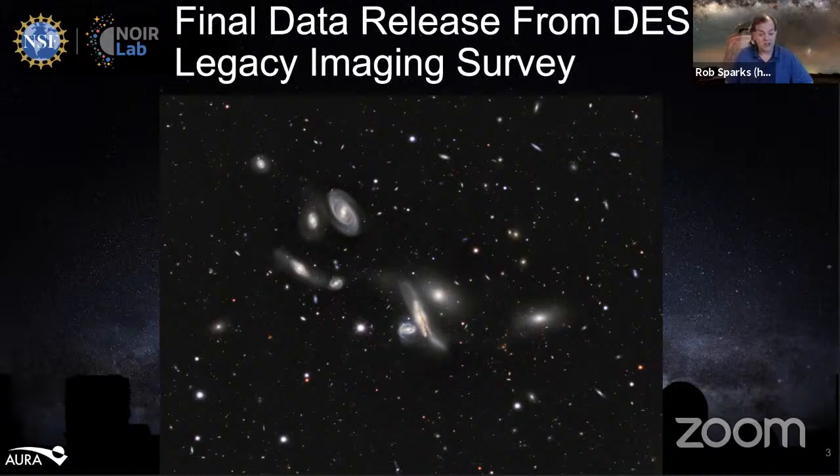If you're interested in learning more about the DESI instrument and the DESI survey, we did a previous Live from NOIRLab with Parker Fregelius where you can learn more about that, and you can look at our YouTube channel — it's in our show notes. Now I'd like to bring on our guest.